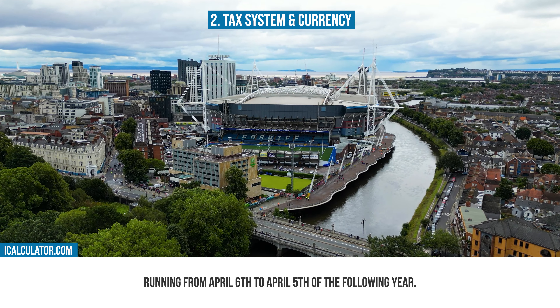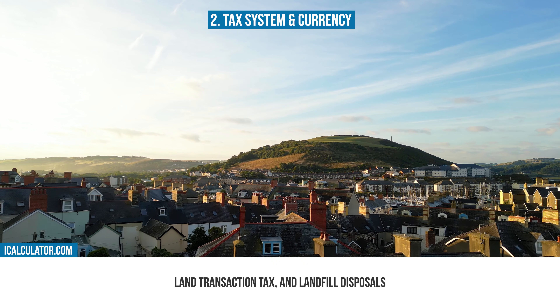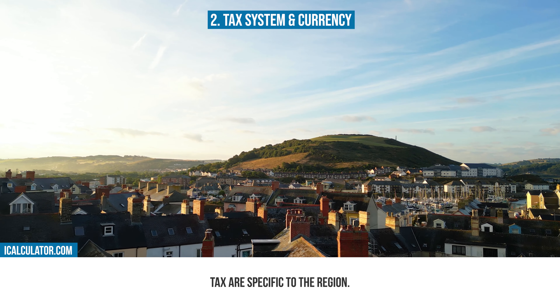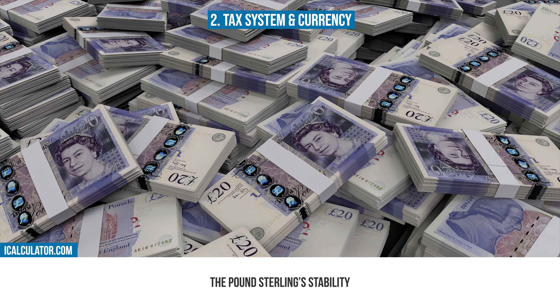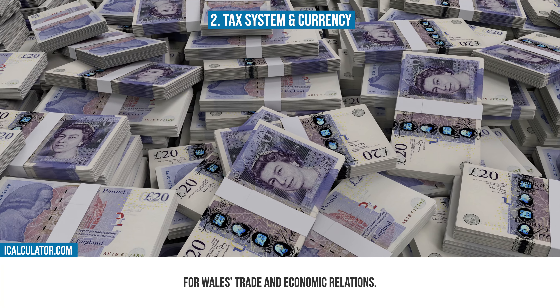In Wales, taxes such as council tax, land transaction tax and landfill disposals tax are specific to the region. The currency, the British Pound Sterling, is a cornerstone of the Welsh economy, reflecting its strong economic ties with the rest of the UK. The Pound Sterling's stability and international reputation are vital for Wales' trade and economic relations.